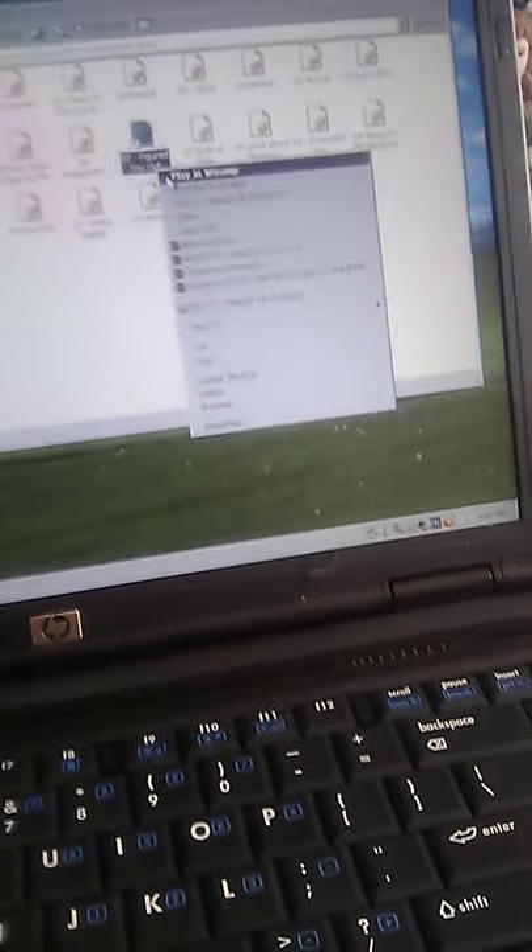I have Word documents on here and yes, this is my main PC. I love Windows 2000 — I grew up with it so I'm staying with it.